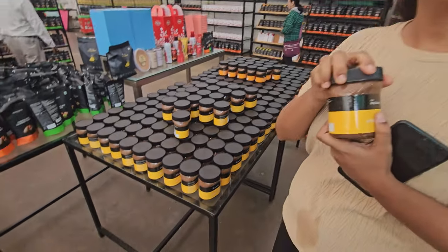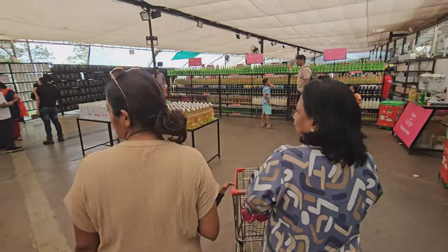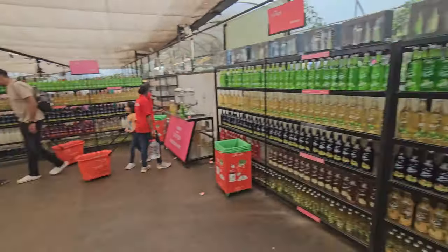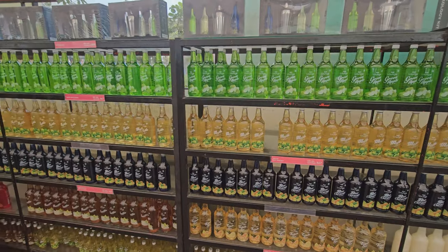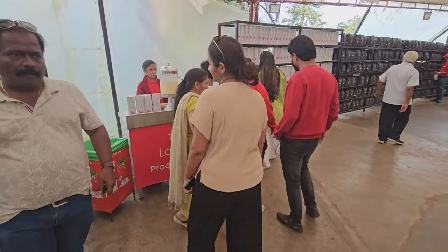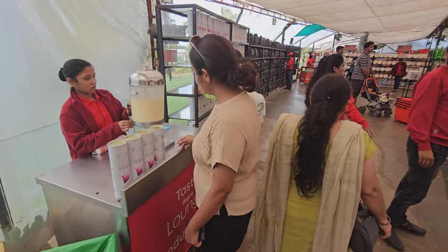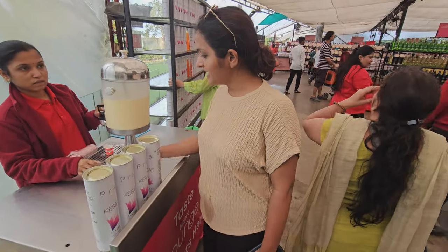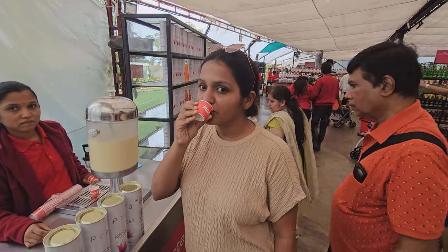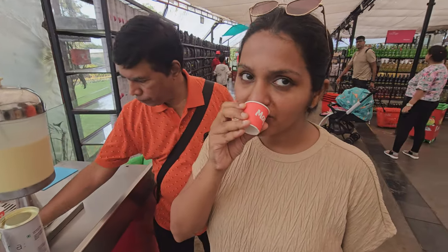There are lots of things to try out here — they have lots of counters where you can sample stuff. These include juices, mojito, and green apple drinks. There are counters where you can test products like kesar milk, which the wife gave a go and she kind of approved it.